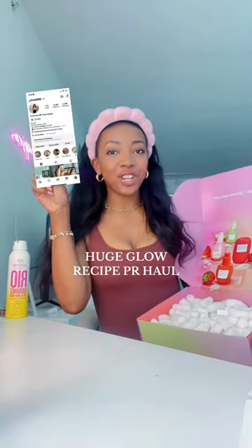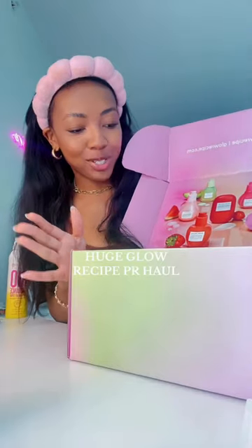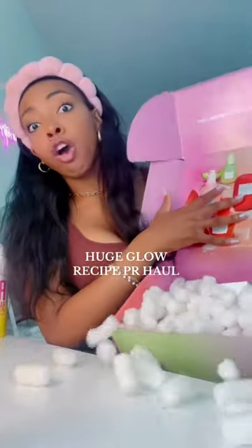I got sent a PR package from Glow Recipes, so let's do a haul. Make sure you follow me on Instagram and subscribe to become a bestie. I am so hyped right now — they sent me so many goodies.